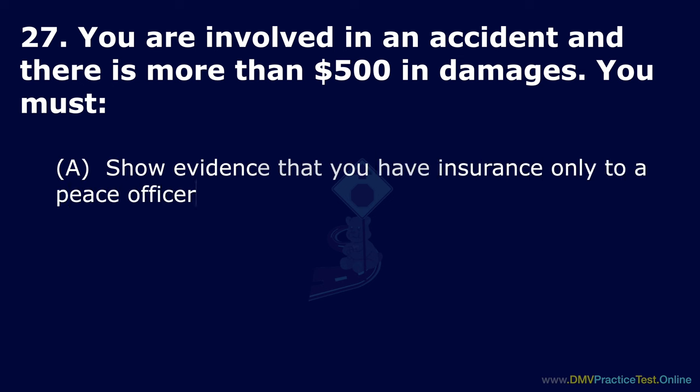Question 49. When parking downhill with no curb, which way do you turn your front wheels? Option A: Towards the center of the road. Option B: Towards the side of the road. Option C: Parallel to the road. The correct answer is: towards the side of the road.